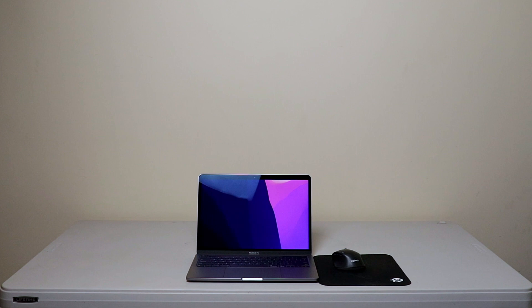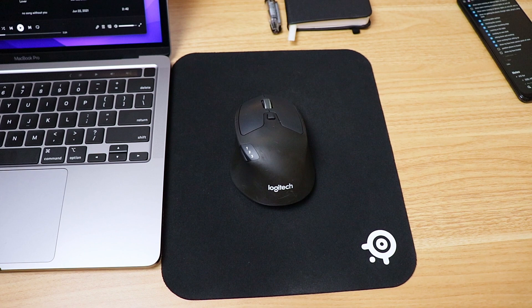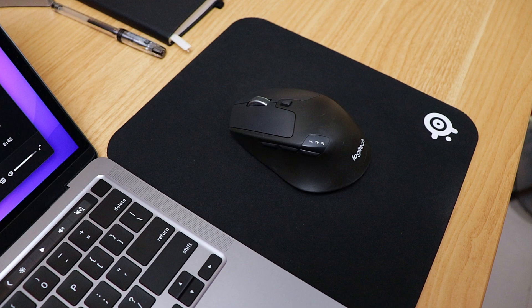Even though I primarily use the MacBook's built-in trackpad, some tasks are just better with a mouse. This mouse is now six years old — talk about return on investment. I bought it for 3,500 Philippine pesos or 70 US dollars back when I was still in school, and it was a huge amount of money for a mouse. I'm glad it's still alive. It goes for around 40 US dollars now — a really good deal.